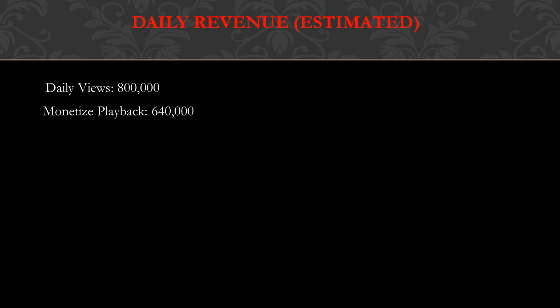Monetized playback is 80% of daily views, so 80% of eight hundred thousand is six hundred forty thousand. I chose 80% because from my own YouTube channel, 80% of my views were actually monetized. A monetized playback is whenever you see ads on a video — the video is monetized. People who use ad blockers don't see ads, so those views are not monetized. CPM is four dollars for every one thousand views, so daily income is monetized playback multiplied by CPM: six hundred forty thousand multiplied by $0.004 equals two thousand five hundred sixty dollars.